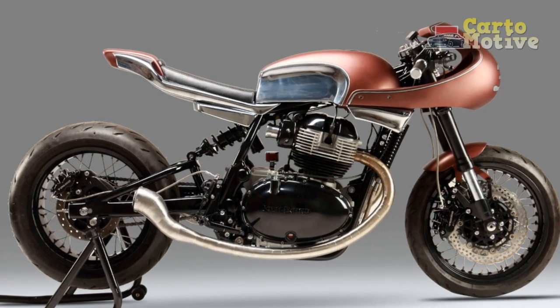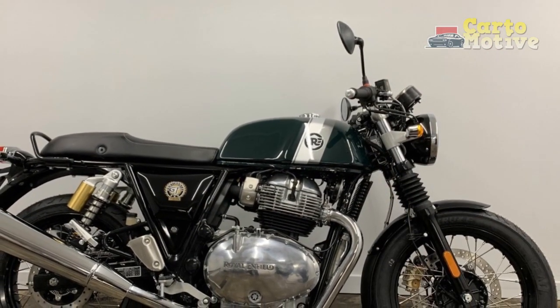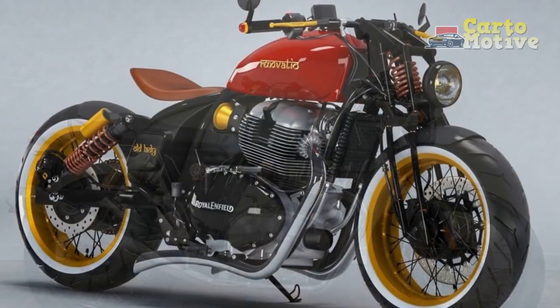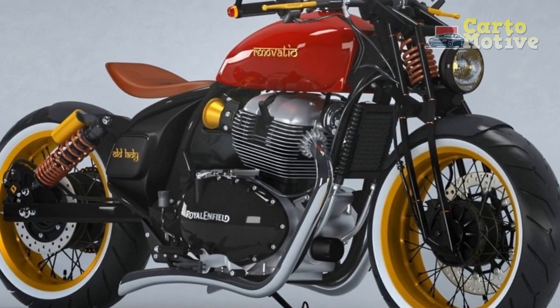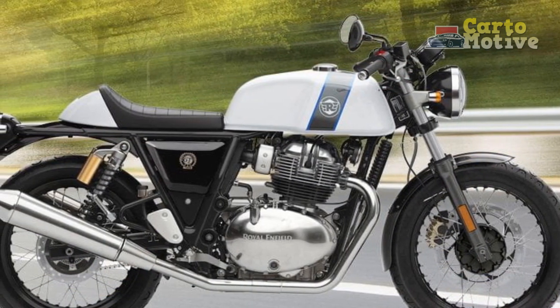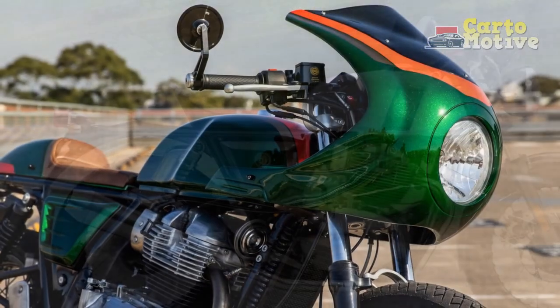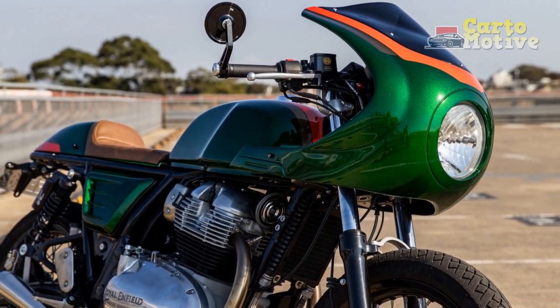Handling and Driving Impressions: The Royal Enfield Continental GT, a modern interpretation of the classic cafe racer, offers a distinctive and engaging riding experience that harks back to the golden era of motorcycling. Its handling characteristics and driving impressions create a unique blend of nostalgia and modern dynamism. Let's delve into the handling attributes and driving impressions that define the Continental GT's on-road behavior.